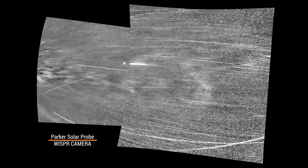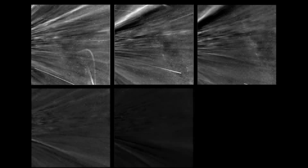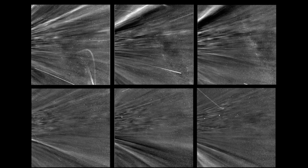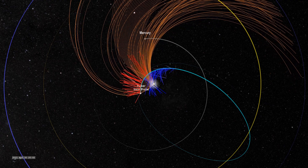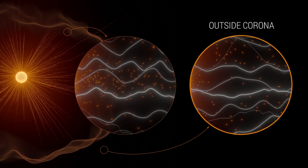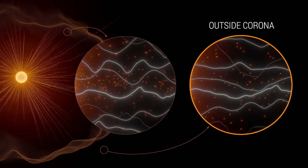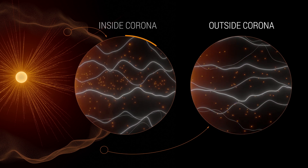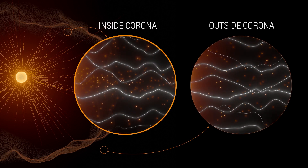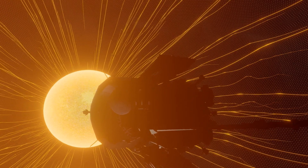The first passage through the corona, and the promise of more flybys to come, will continue to provide data on phenomena that are impossible to study from afar. Flying so close to the Sun, Parker Solar Probe now senses conditions in the magnetically dominated layer of the solar atmosphere, the corona, that we never could before. We see evidence of being in the corona in magnetic field data, solar wind data, and visually in images. We can actually see the spacecraft flying through coronal structures that can be observed during a total solar eclipse.